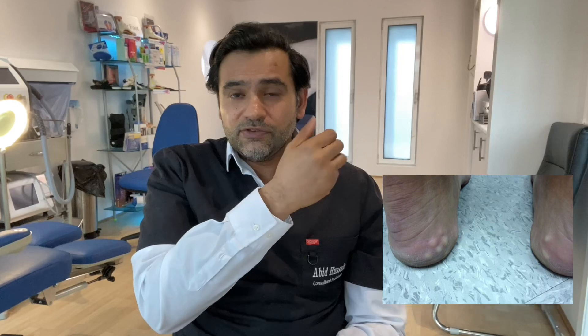They initially start off like this — white bumps that appear on the heels and they only appear while you're standing for long periods of time. After many years, they can be there all the time. Now they don't really cause any pain. They can be a bit unsightly to look at, but they don't cause any pain.